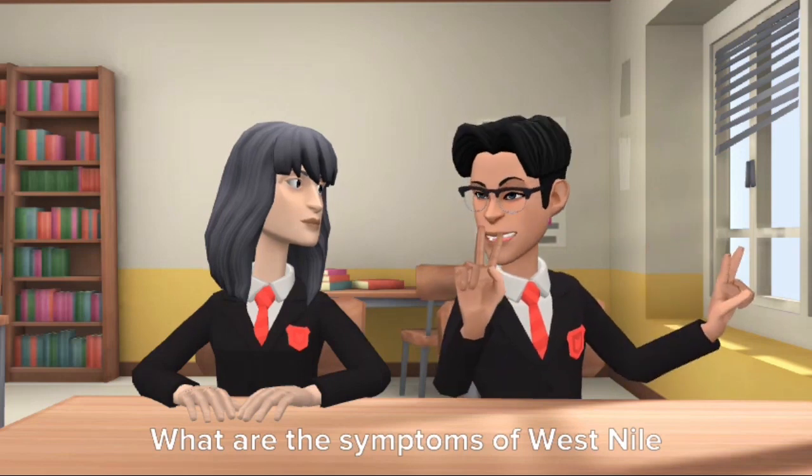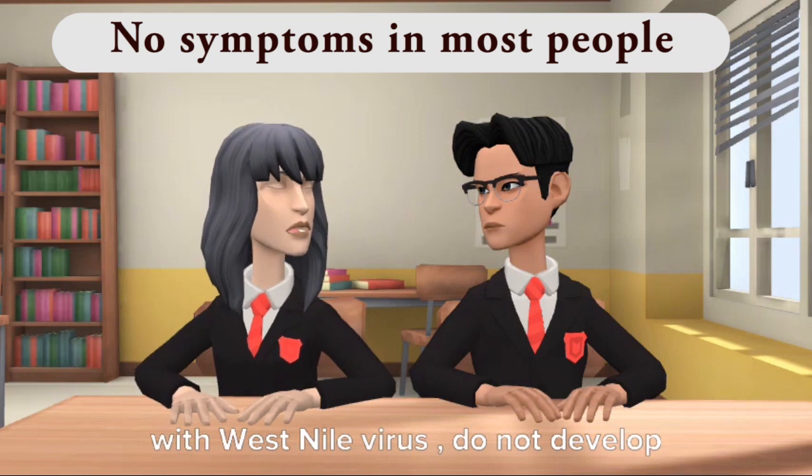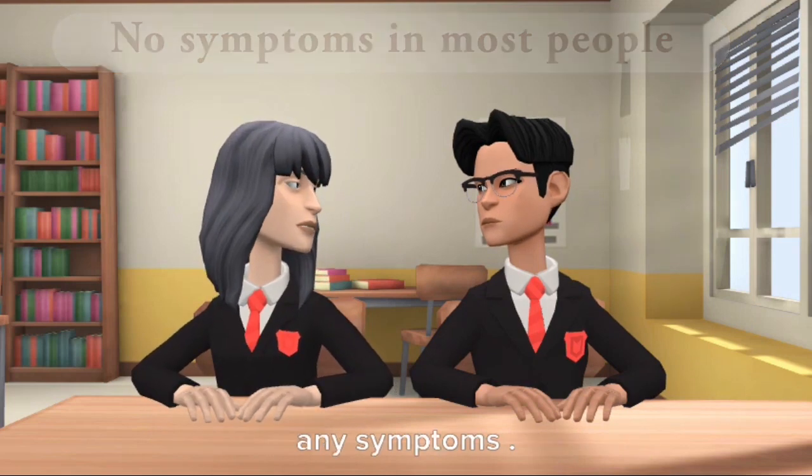What are the symptoms of West Nile virus disease? About 70 to 80% of people who become infected with West Nile virus do not develop any symptoms.